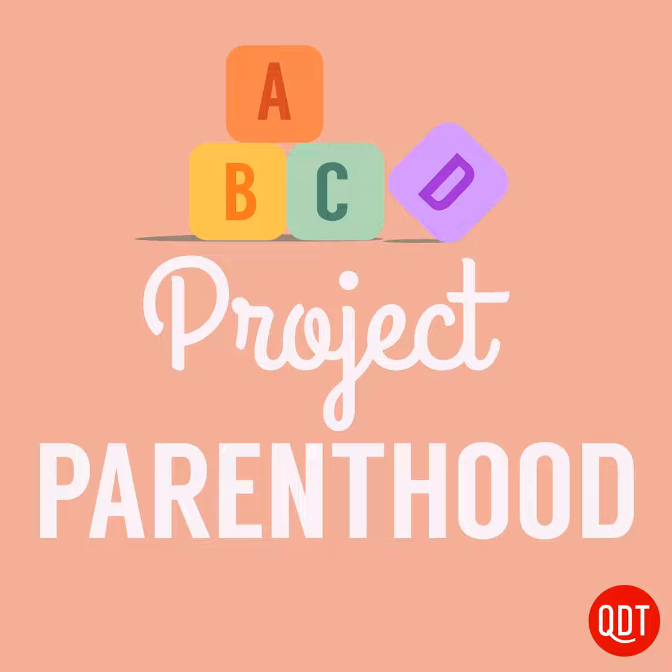Tip number five: review the common application. Beginning the application process can be daunting, but the common application can save you a whole lot of time and effort, and almost 500 schools are now members. While you cannot begin filling out the application for the fall until August 1st, you can preview the application to get a sense of what information you'll need. For example, you can plan ahead for the Extracurricular Activities page, which should be filled out strategically — the order in which activities are listed communicates to colleges what matters most to your child. Having your child complete as much of the common application as possible over the summer and early fall can be a huge time saver once school is really back in full session.